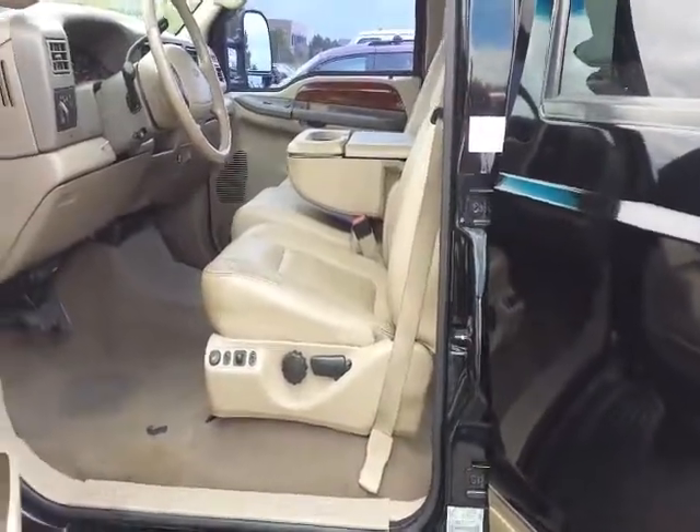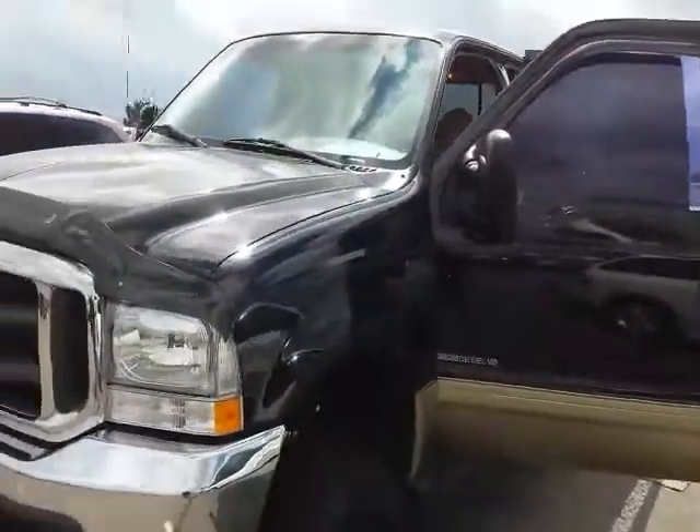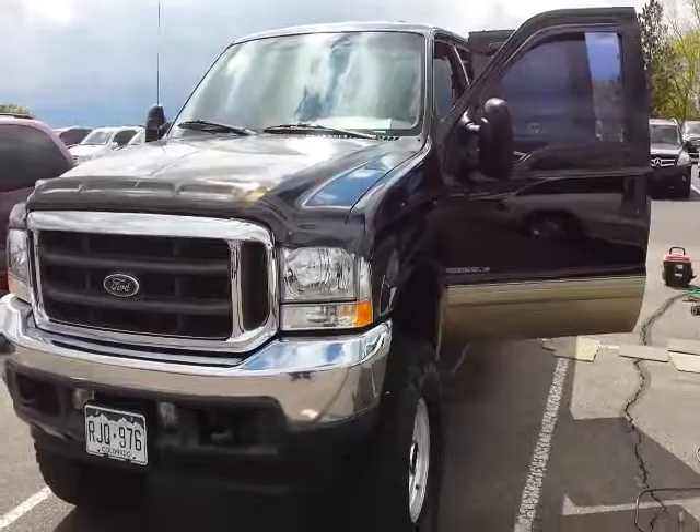The odor will be gone and this car will be ready for the broker to put out for sale. We can provide this same service for you.